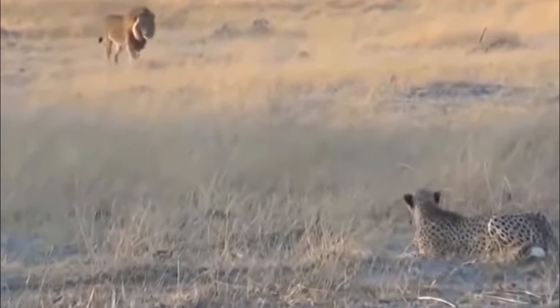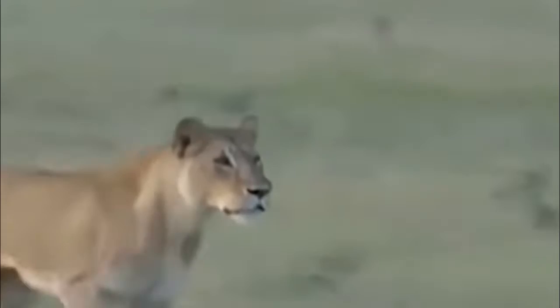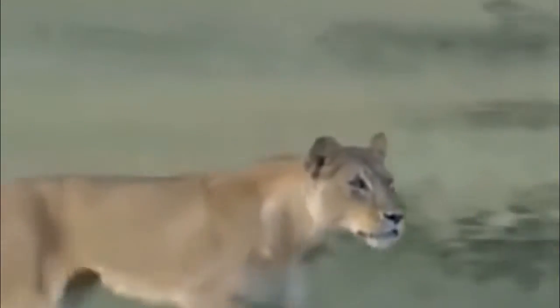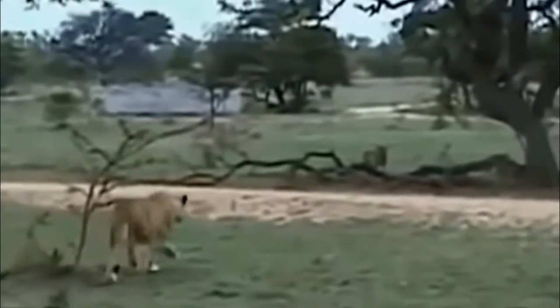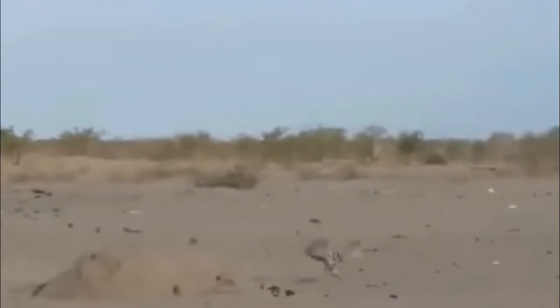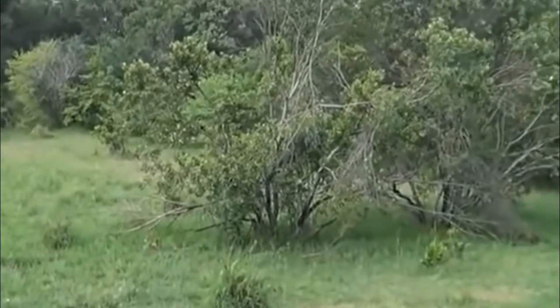Lions are the apex predator and a lioness can weigh 120 kg. The average top speed of the leopard is apparently 88 km per hour or 55 miles per hour. The average top speed of the lion is apparently 81 km per hour or 51 miles per hour. So in a running battle, the leopard can escape from the lion.